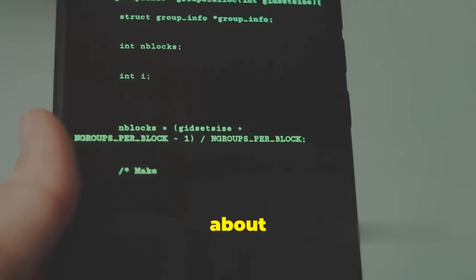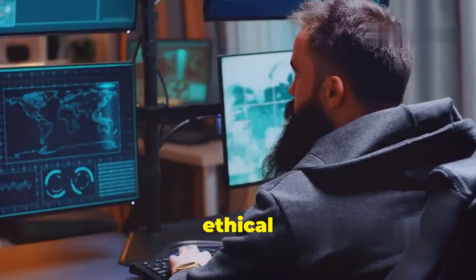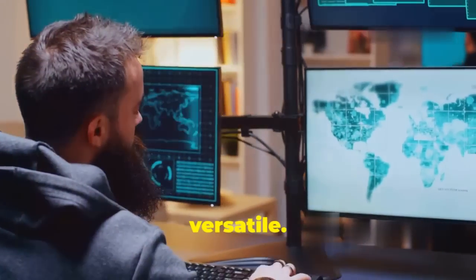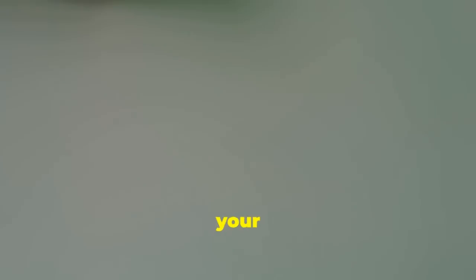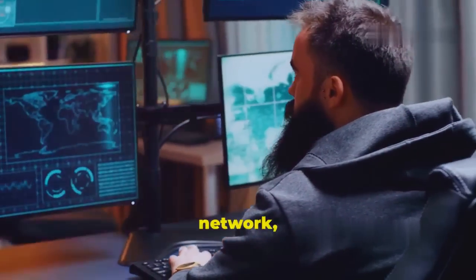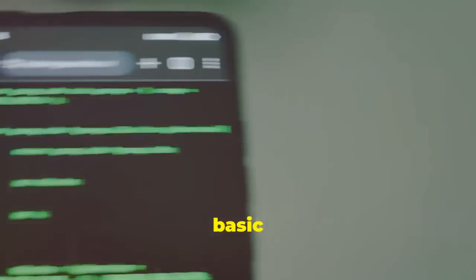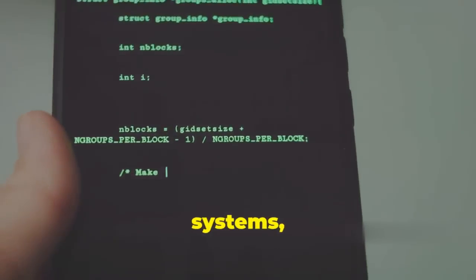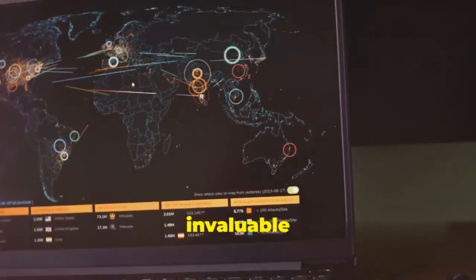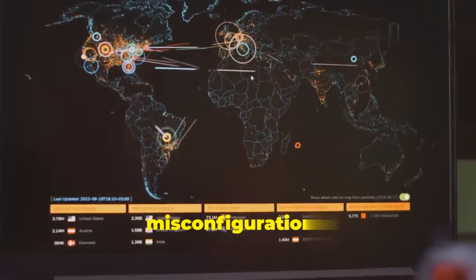Next up, Nmap — a legendary tool in the world of network discovery and security auditing, a favorite among ethical hackers and system administrators for decades. Nmap is all about mapping your network, identifying active hosts, and discovering open ports — like having a digital blueprint of your network. But it doesn't stop at basic scanning; it can also identify operating systems, hardware versions, and even the applications running on target devices.